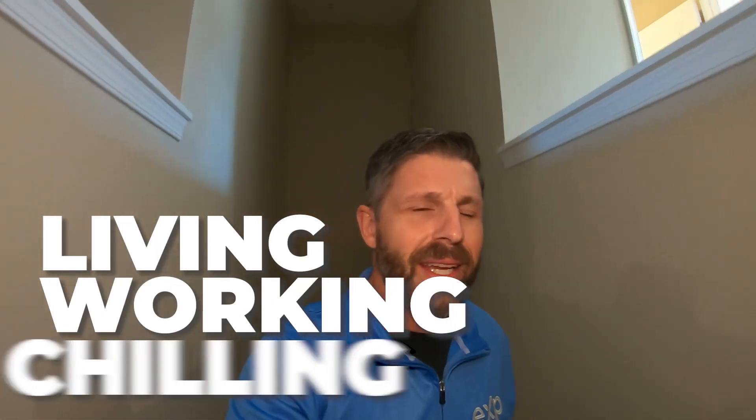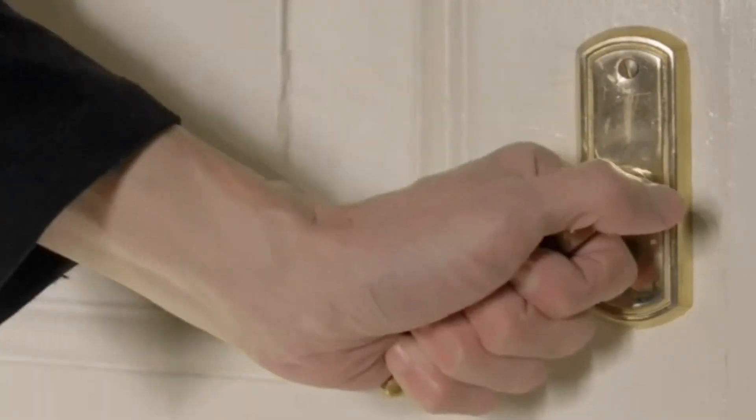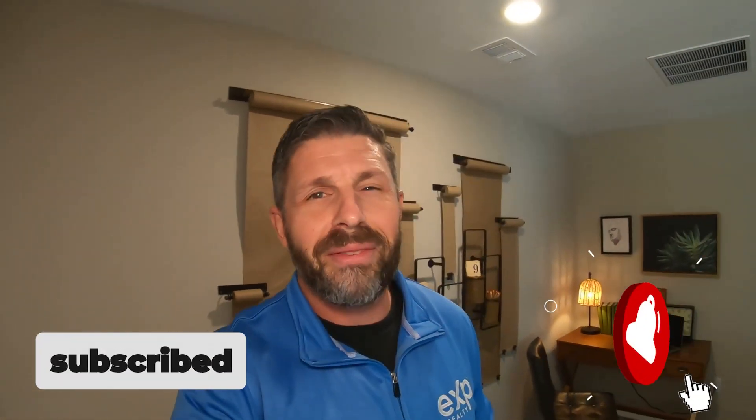So let me take you upstairs and show you a little bit more. Now, if this is your first time to our channel and you're looking to learn all about life in Maryland, great news — you landed on the right spot. We do videos each and every week talking about living here, working here, chilling here, and touring awesome homes just like this in the great state of Maryland. So if you're interested in learning more, please consider hitting that subscribe button down below. Don't forget to give the little bell a click so you're alerted every time we put out another video.